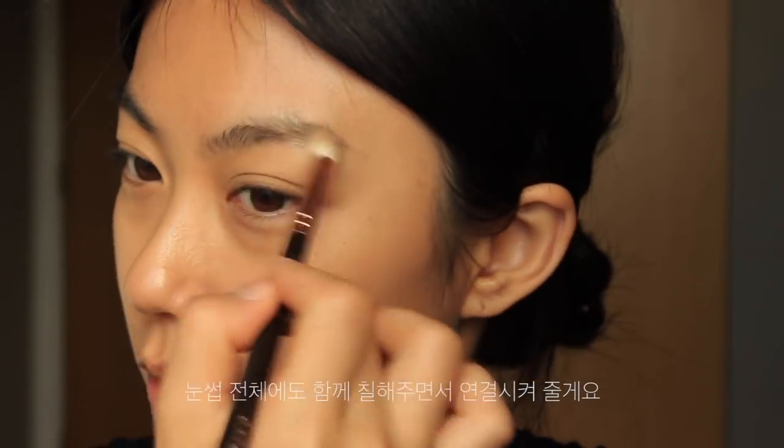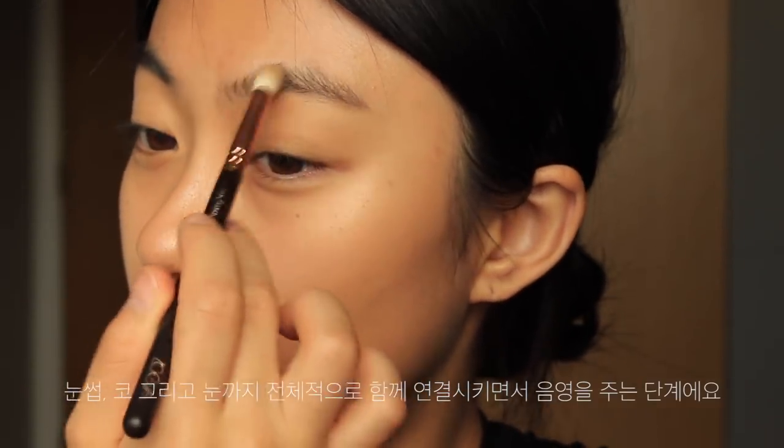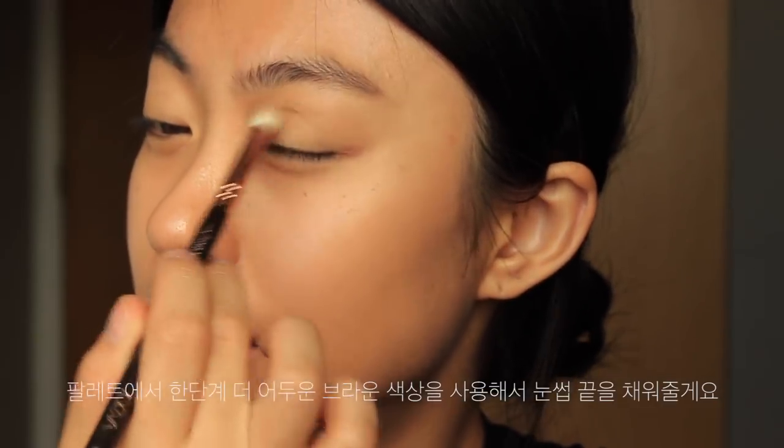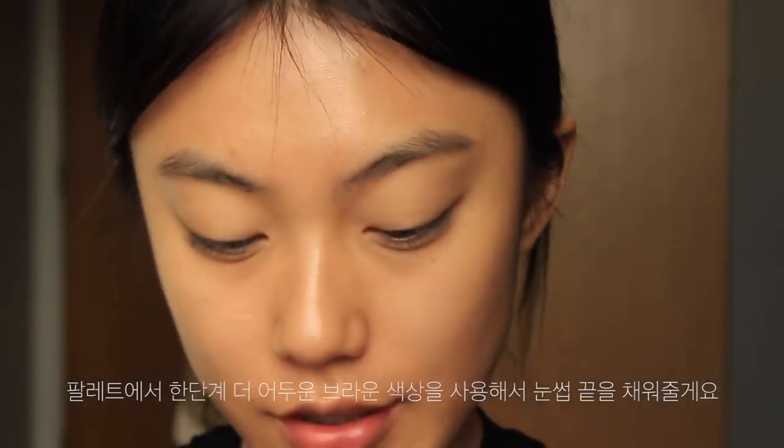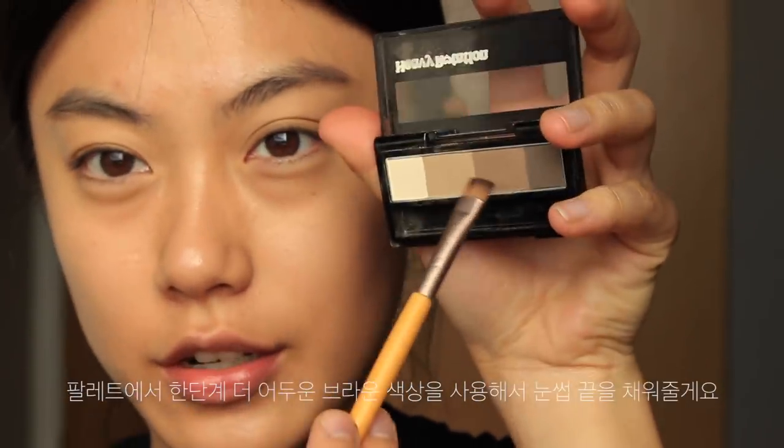And fill in my eyebrows — connecting the brows, nose, and eyes. Then I'm going to fill in the end of my eyebrows with this darker shade.